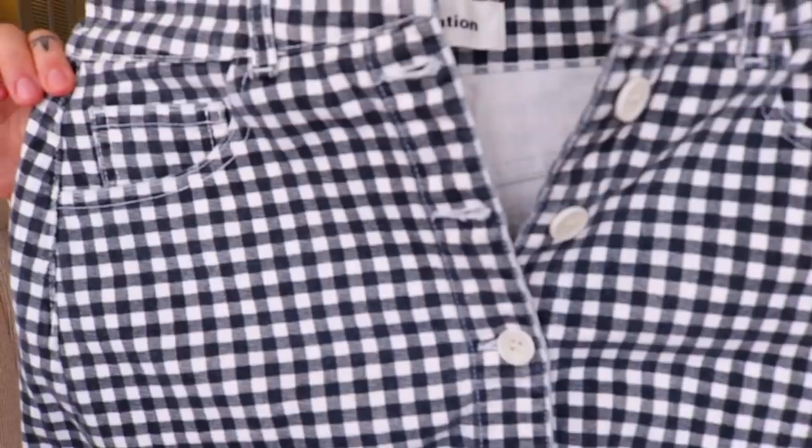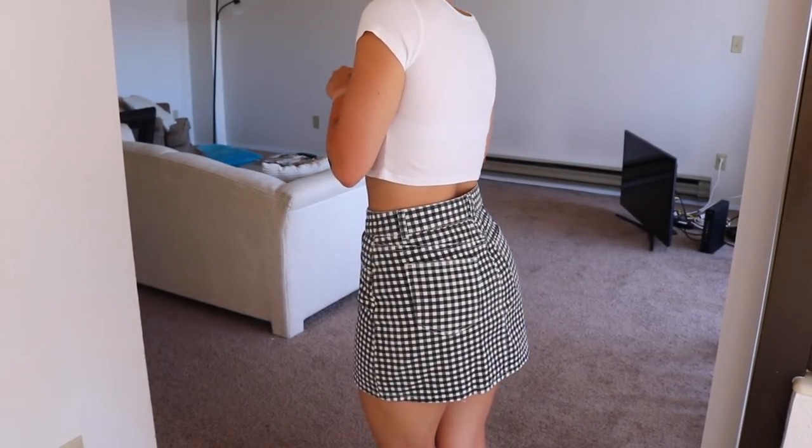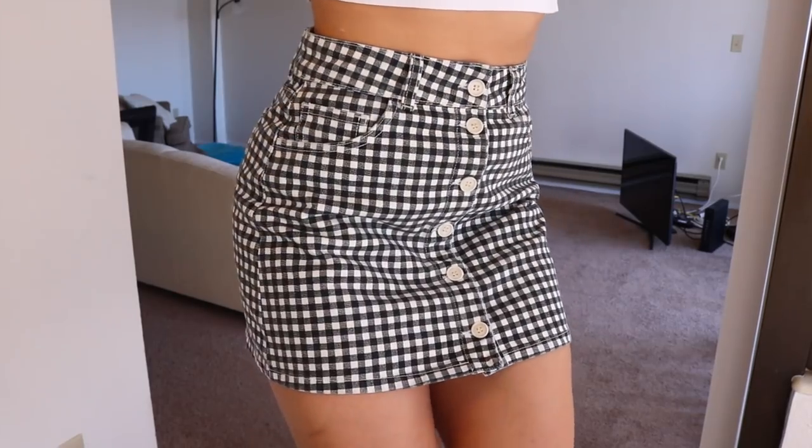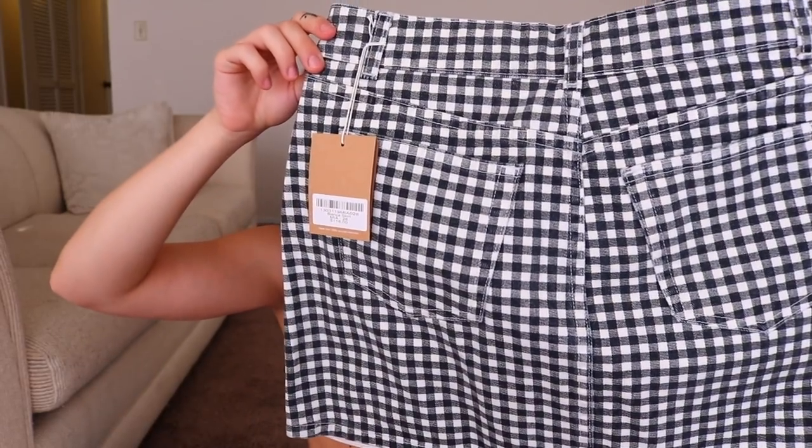Next I'm going to move on to the clothes I got — they're just in random order. The first thing is a skirt, and I got this skirt from Reformation. This is the pattern on it. There's another item I have with this exact same pattern — I've just been loving it. I also like how there's cute buttons down the front, and the part where the belt buckle is is actually quite a bit thicker than usual, which I think makes it look more drawn to your waist and makes your waist look smaller. And then there are pockets. I can't wait to wear it.